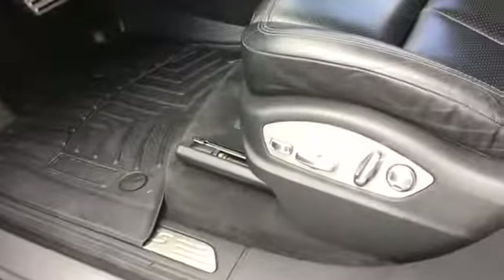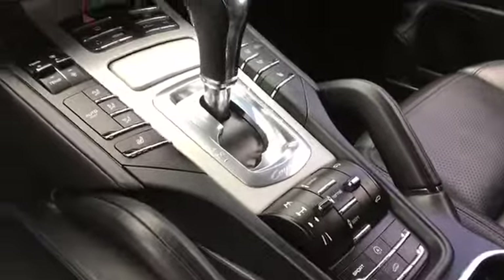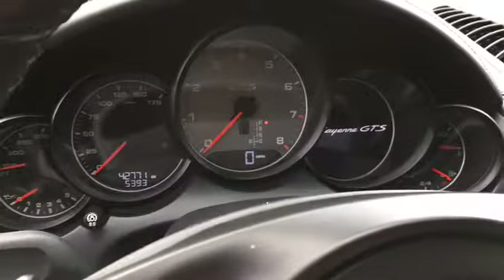Towards the inside we get 14-way seats, multi-function steering wheel, the panoramic roof system, PCM module, seat heating, adjustable suspension and our center dash.